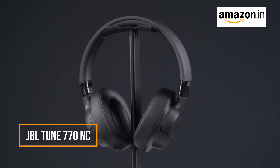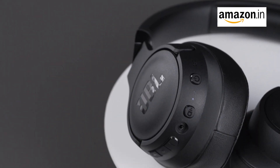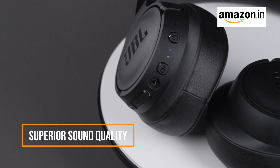JBL TUNE 770NC. Hello, Audio Aficionados! Get ready to immerse yourself in the world of incredible sound with the JBL TUNE 770NC Headphones — your passport to uninterrupted music and superior sound quality.